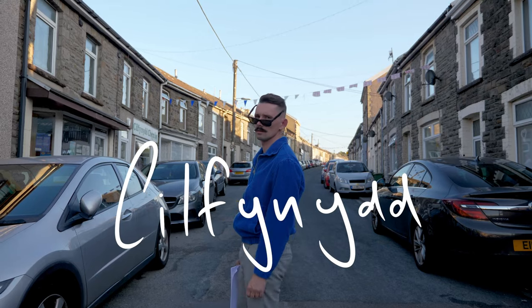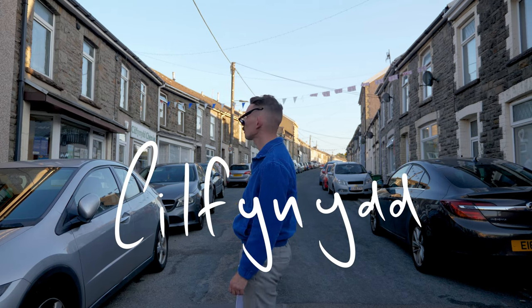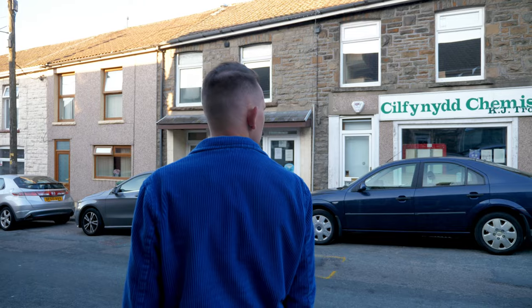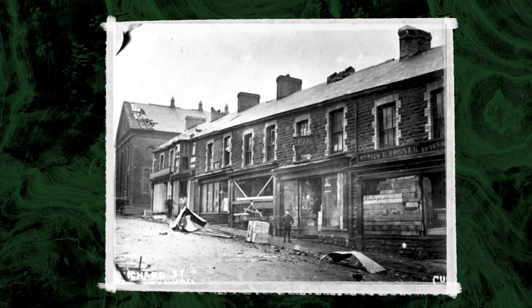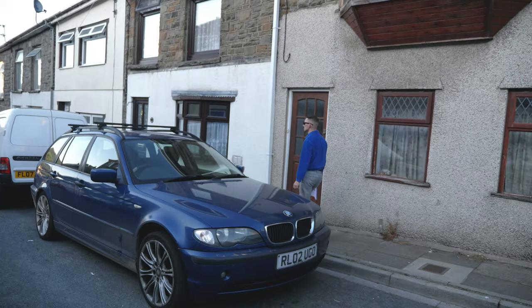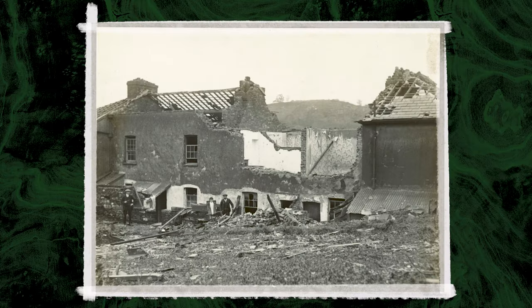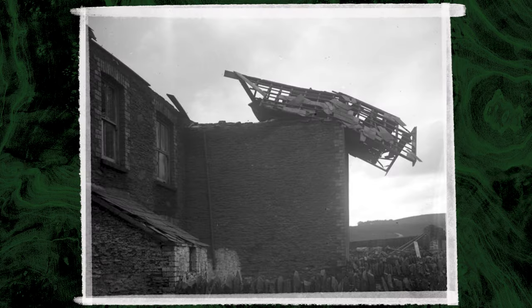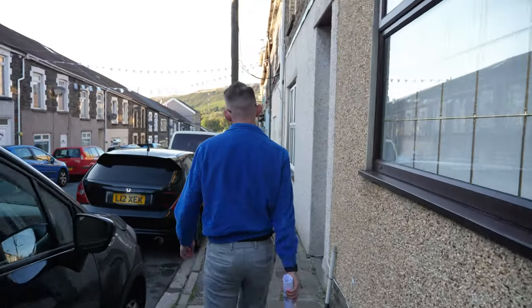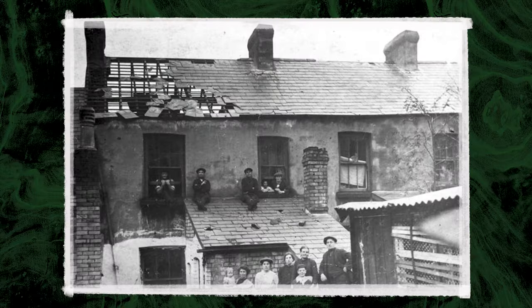It was here in Cilfynydd that the storm showed the violence it was capable of, giving a bleak look at the terror that was about to be unleashed up the valley. A witness testimony in the Met Office report reads: a few seconds before 5.50pm, we heard a noise resembling the hissing of an express locomotive. The sound grew rapidly in volume, at last resembling the rushing speed of many road lorries racing along. At this point, the radius of the storm was 200 metres wide.